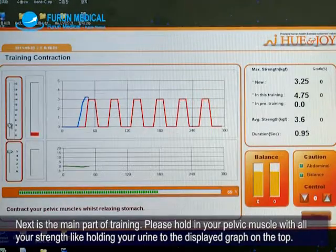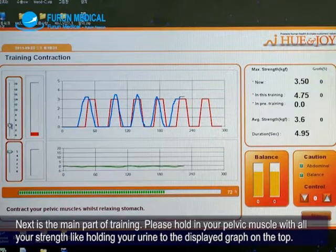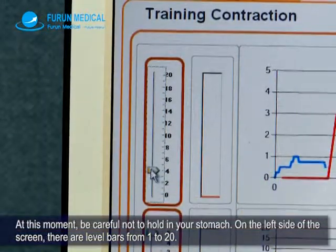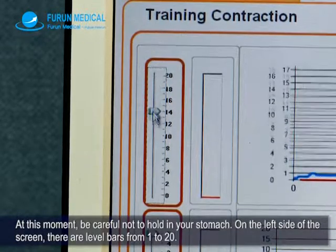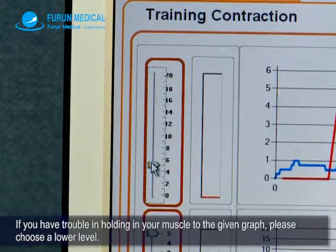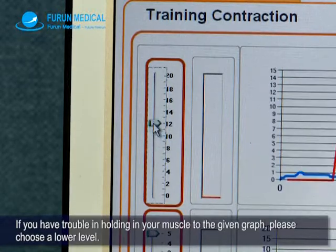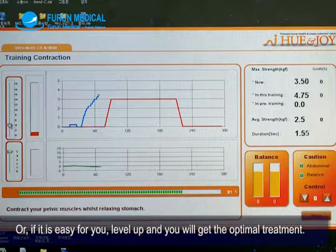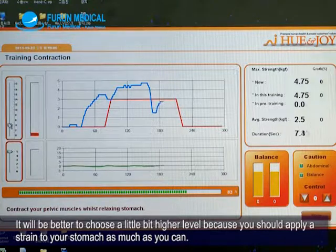Next is the main part of training. Please hold in your pelvic muscle with all your strength, like holding your urine, to the displayed graph on the top. Be careful not to hold in your stomach. On the left side of the screen, there are level bars from 1 to 20. If you have trouble holding your muscle to the given graph, please choose a lower level. If it is easy for you, level up and you will get the optimal treatment. It is better to choose a slightly higher level, as you should apply as much strain as you can.